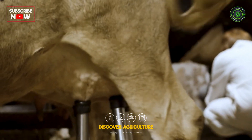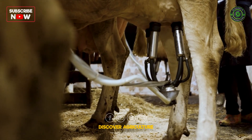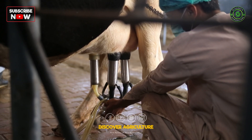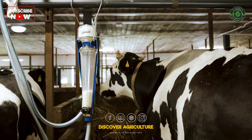Automatic milking systems are a game-changer for dairy farms. These machines milk cows efficiently and hygienically, monitoring their health and productivity in real-time. Farmers can focus on herd management while the machines handle the milking.